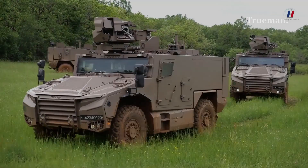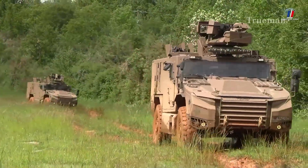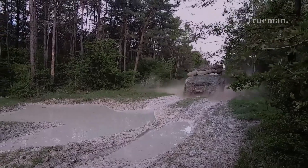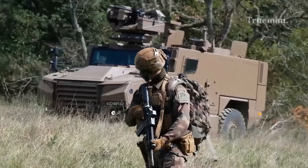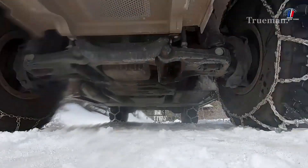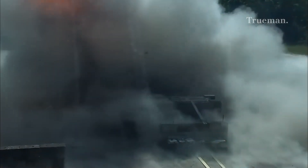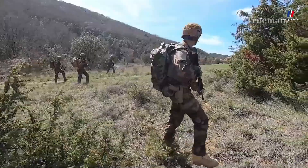The VBMR-L Cerval is designed to adapt to various missions, making it an essential asset for modern military operations. It is a 4x4 wheeled armored vehicle that combines mobility, protection, and versatility. Here are some key specifications.